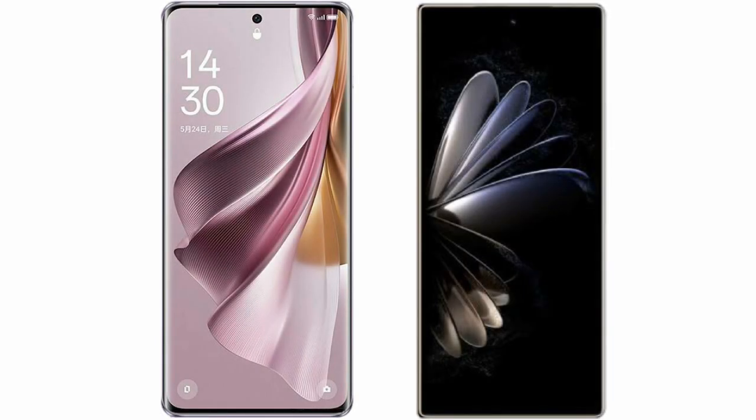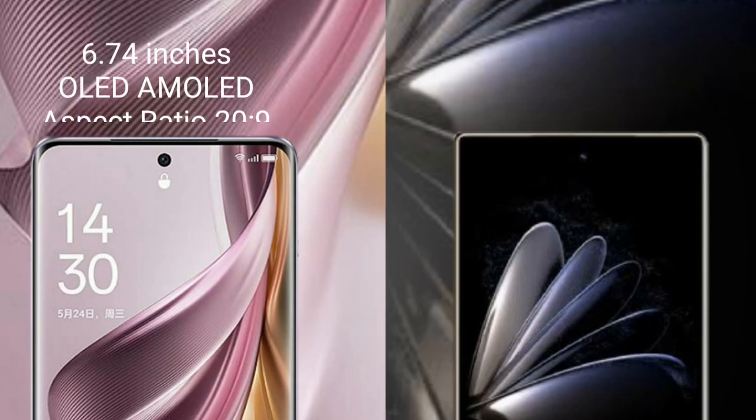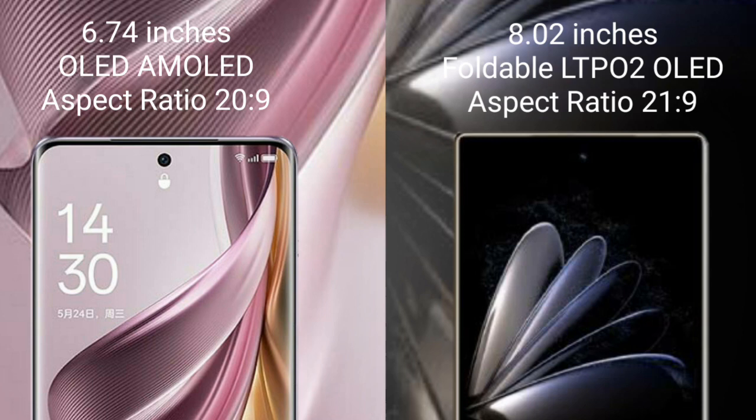I will compare the new OPPO Reno 10 Pro Plus with Xiaomi Mix Fold 2. OPPO Reno 10 Pro Plus comes with a 6.74-inch OLED display. Xiaomi Mix Fold 2 comes with an 8-inch foldable LTPO 2 OLED display.